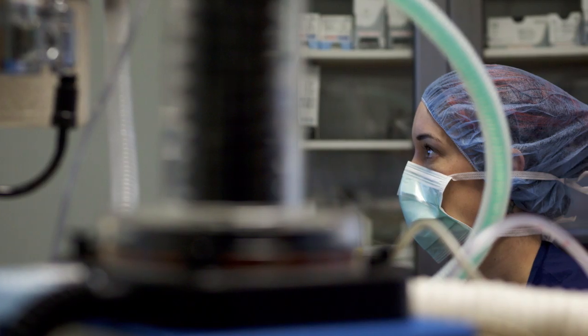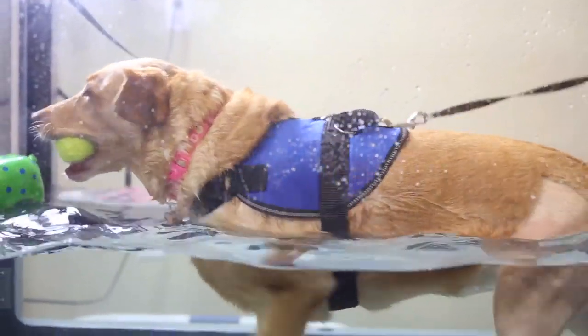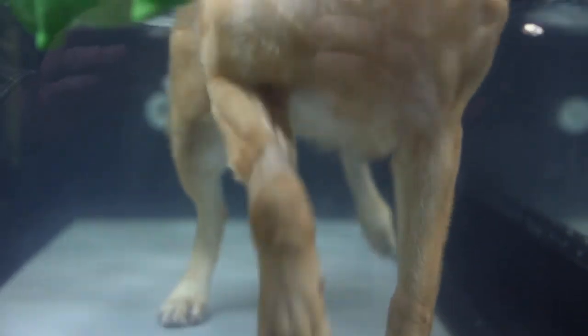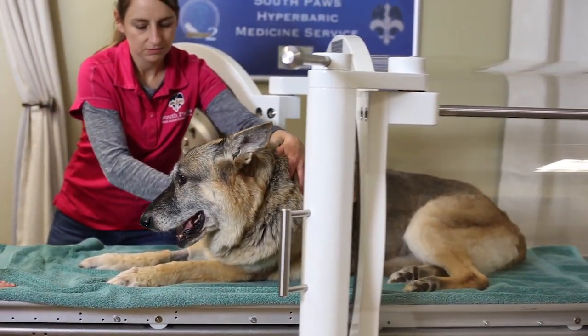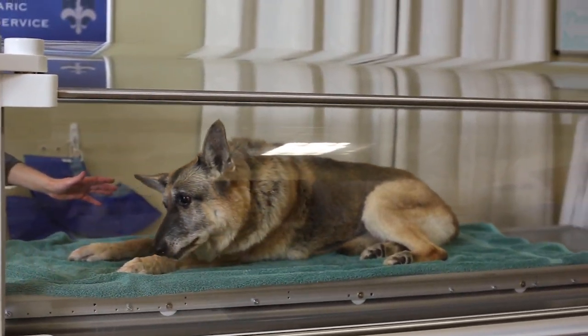Here at Southpaws, we perform a lot of neurological surgery, and the differences we've seen in outcomes — specifically how fast we can bring our patients back to being able to walk — has been pretty dramatic.